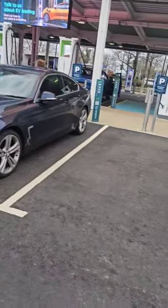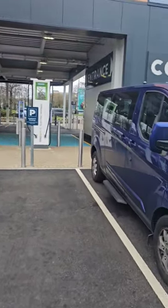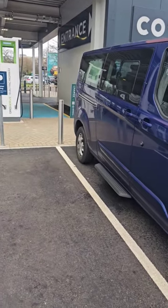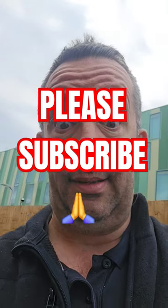And for us lonely normal car drivers, you've got one, two — there's my bus there — three, another space on the side of that. So there you go. All the mod cons for electric cars.